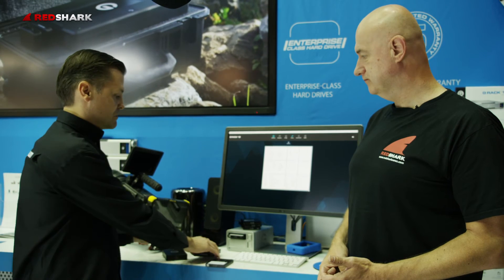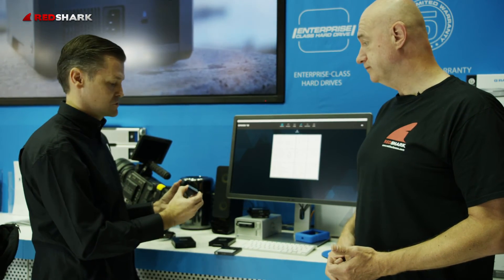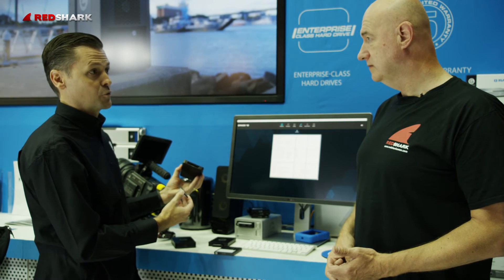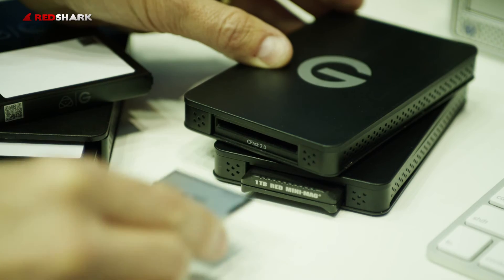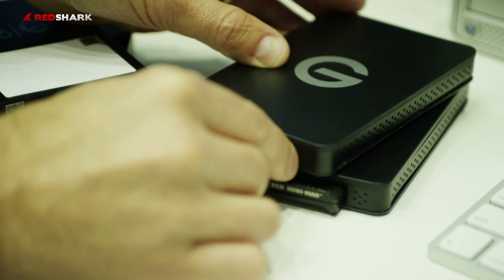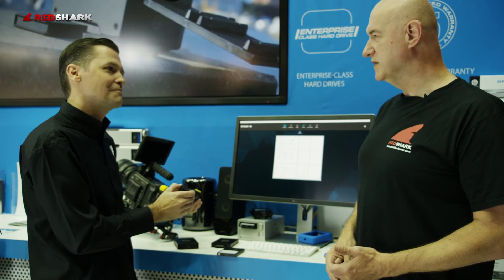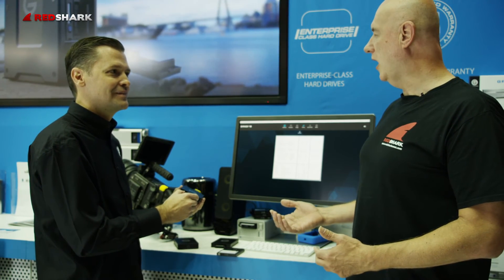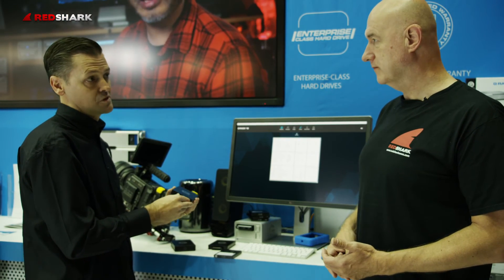The other product we've also announced here at IBC is our CFast 2.0 version as well. We basically now have another reader that adds that simplicity to the workflow and allows you to move your data off. So if this was a Canon camera, for example, using CFast media, you can easily do the same kind of thing with your Atomos recorder as well — like the new Canon 1DX, for example. Making it really, really simple.